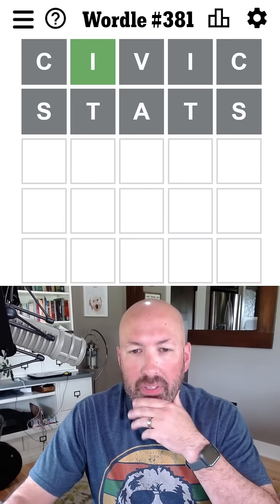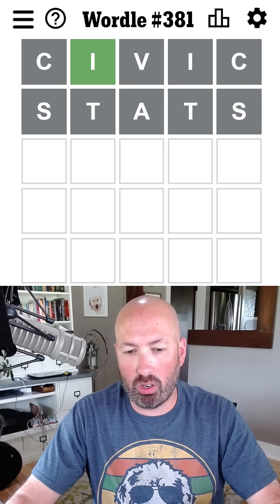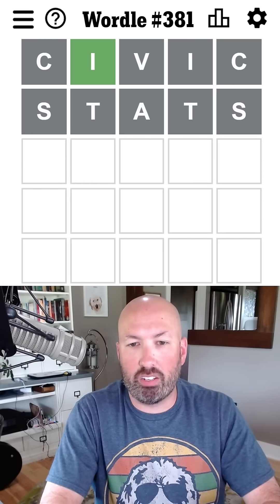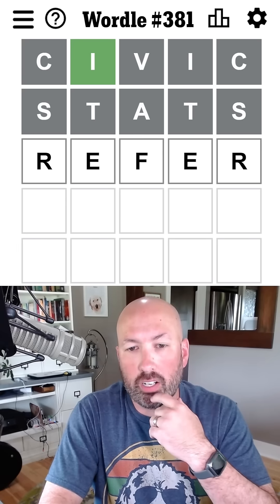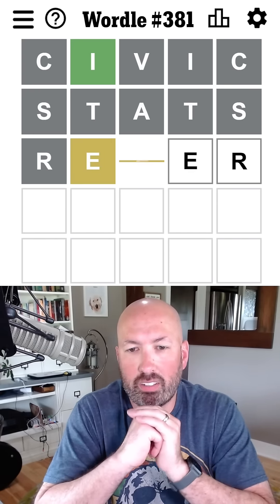That was not a great start, but that's okay. We've got some grays. Grays are useful too, so we know there's not an A. O and E would be good to use. We could do another palindrome — do 'refer,' which would get us some good letters. I like that. Let's go with 'refer.' Continue the palindromes.